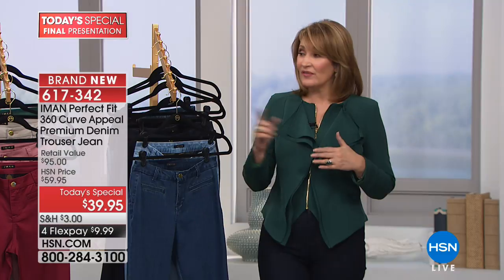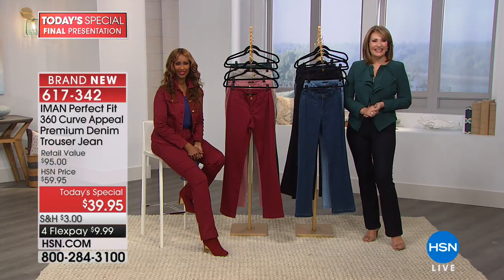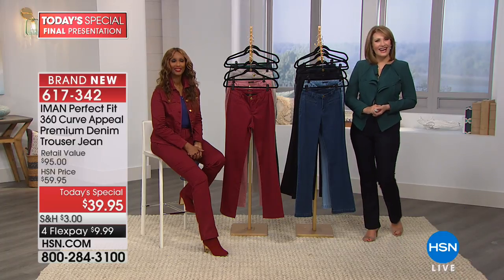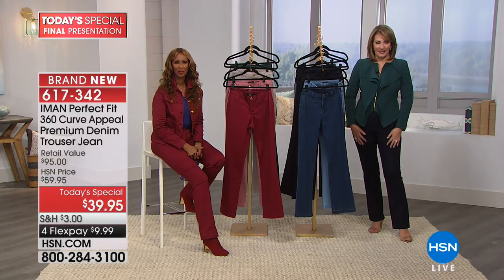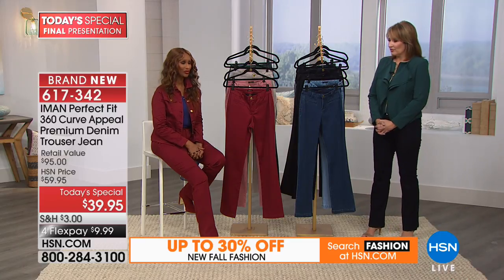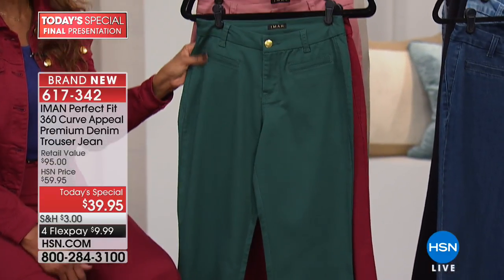Most people tonight have ordered more than one. Caller Nicole in New York ordered two today's specials — for the first time she ordered two. She watches Iman all the time and always says she's going to order but doesn't, but the pants look flattering on the ladies so she's giving them a try. She got the deep blush and the jade. She's a curvy short girl and knows they're going to look wonderful.